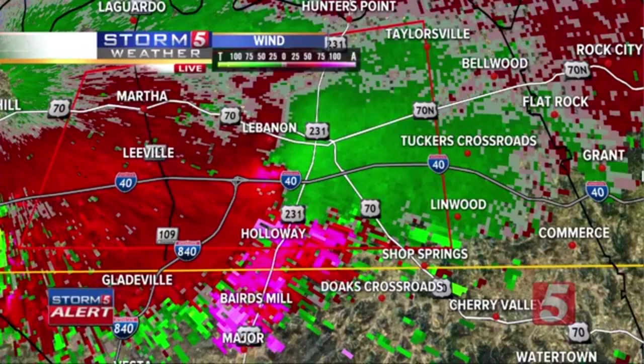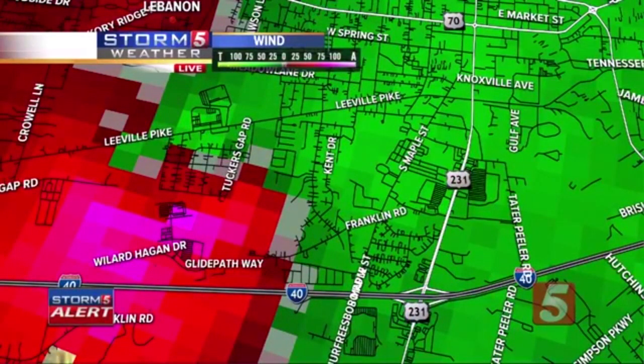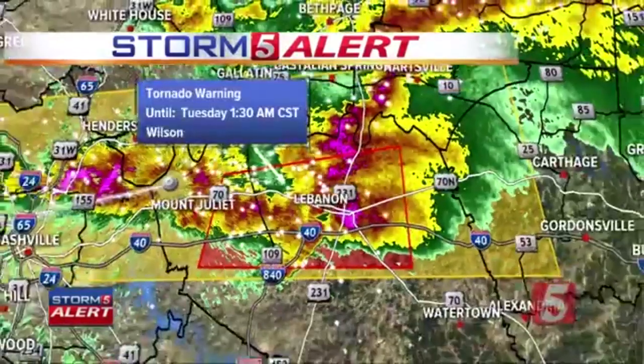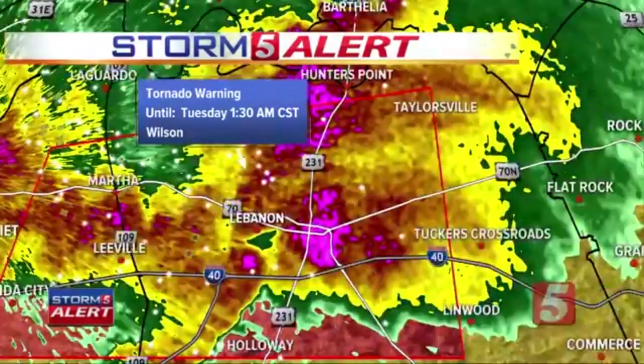Confirmed tornado on the ground — went through western Davidson County, through Davidson County, East Nashville, the Five Points area, past Hermitage, by Old Hickory, and continues to move on the ground towards the east very quickly. That tornado warning is in effect for Jackson, Smith, and Wilson counties until 1:45. Damage reports continue to come in. There is a flash flood threat across our Kentucky counties. Tornado sirens are still going off in Davidson County, but Davidson County is in the clear. The folks in danger right now are east of Lebanon.